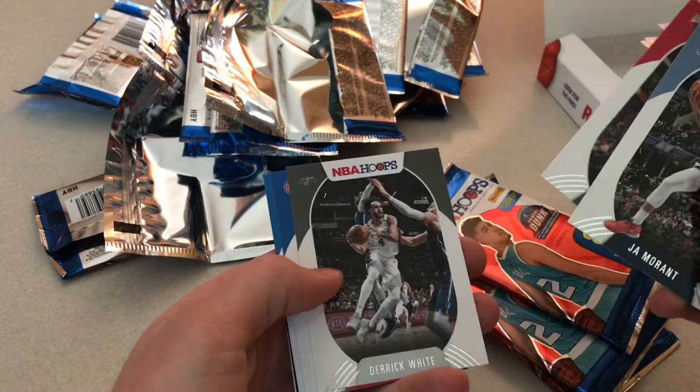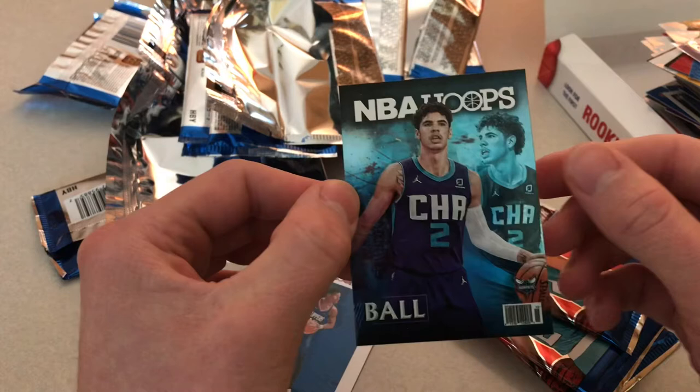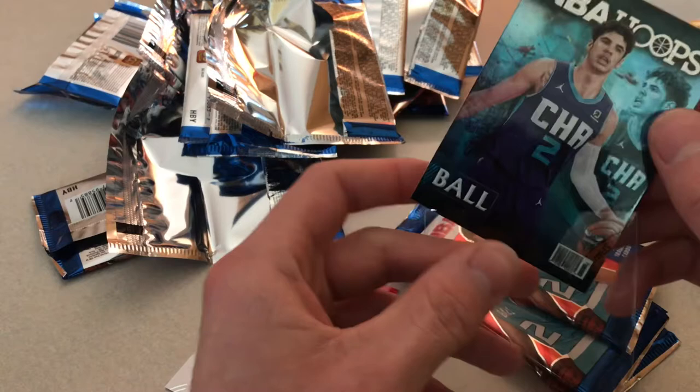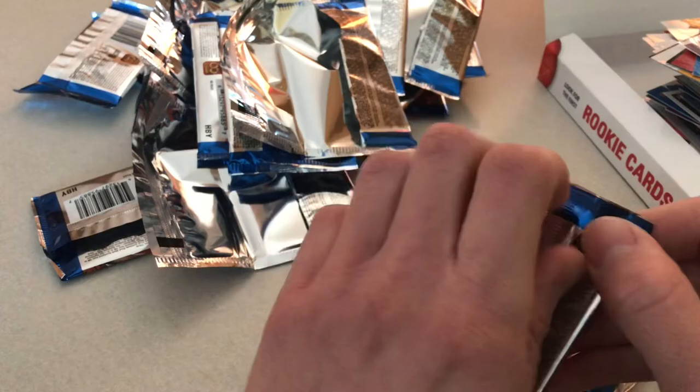Ja, Wendell Carter Jr., Derrick White, Derrick Rose, Markelle Fultz — there we go! I haven't seen this one yet, I don't think. That's a nice looking one. I don't know if that goes crazy or not, but this could be a nice card. Finally got LaMelo! Hopefully we can get his base too. Daniel Theis and Cassius Winston. At least we got a LaMelo.